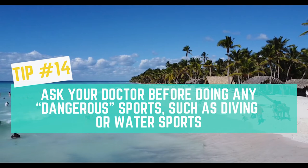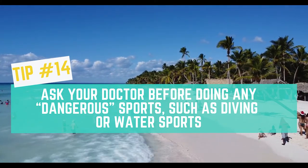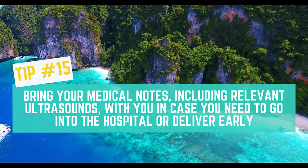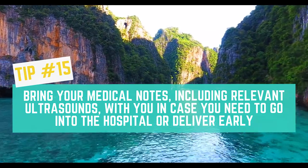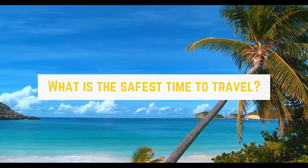Tip number 14: Ask your doctor before doing any dangerous sports, such as diving or water sports. Tip number 15: Bring your medical notes, including relevant ultrasounds, with you in case you need to go to the hospital or deliver early.